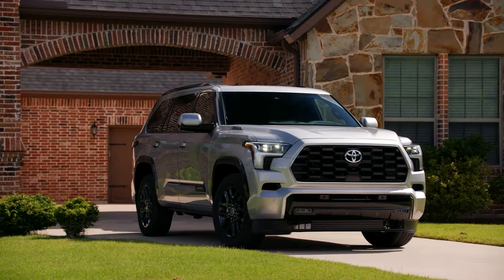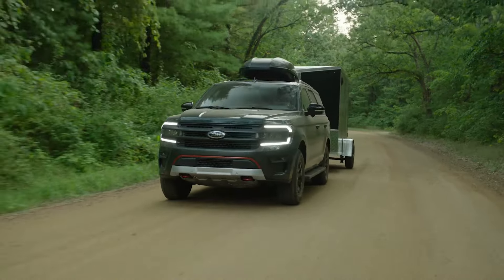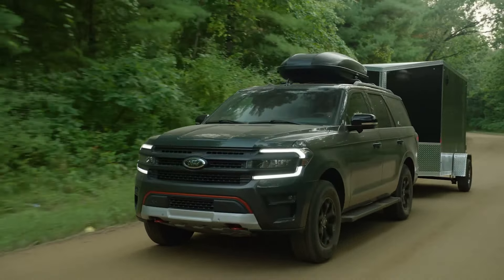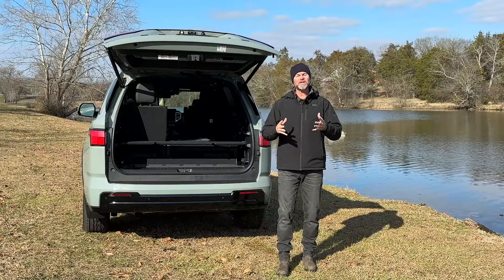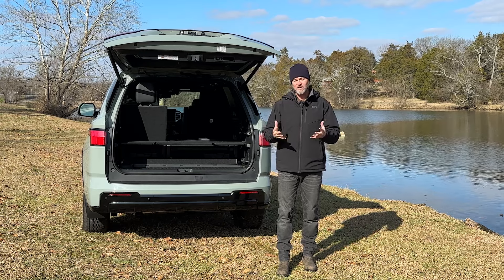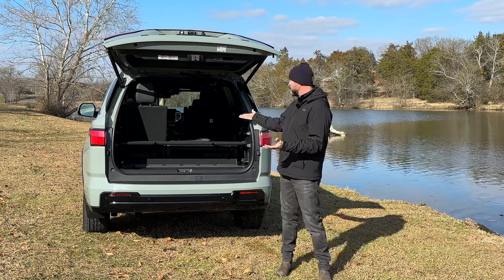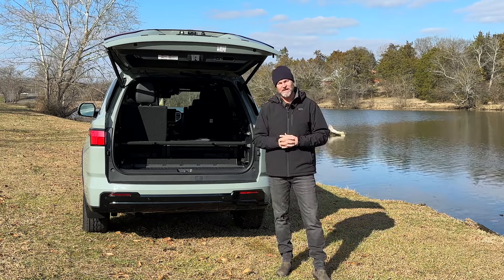The new year brings refinement to the three-row SUV category, and thanks to a competitive market, automakers are responding to the growing demand by offering more choices in 2024. So what is it that consumers love the most about a three-row SUV? Well, first, obviously, there's third-row seating. But the best part is you can drop those seats down and get even more cargo capacity.